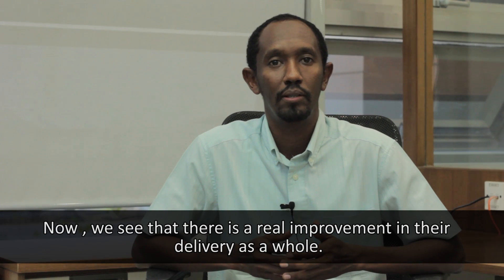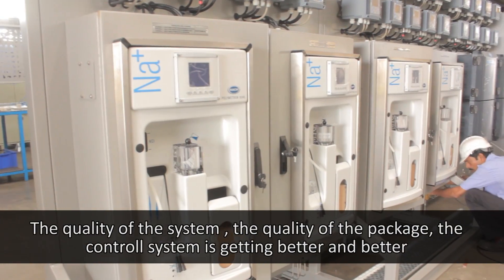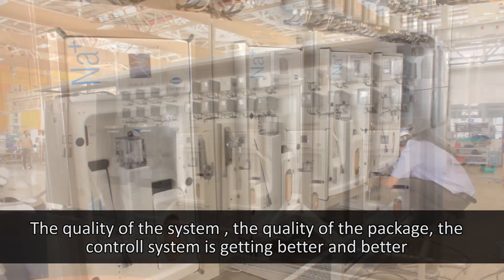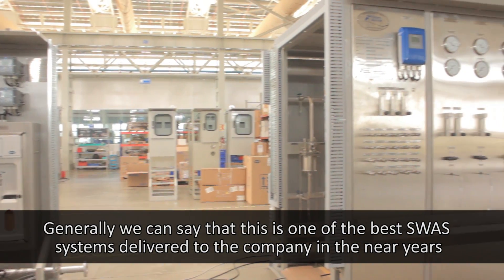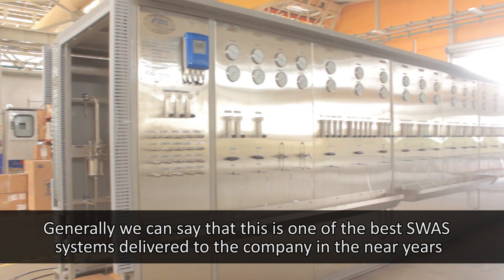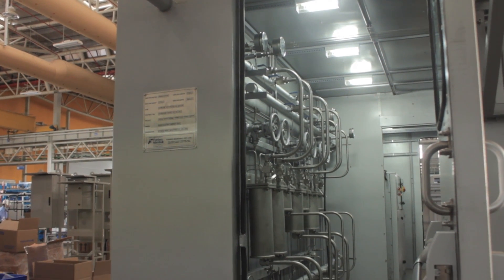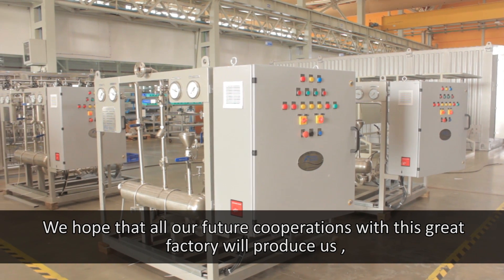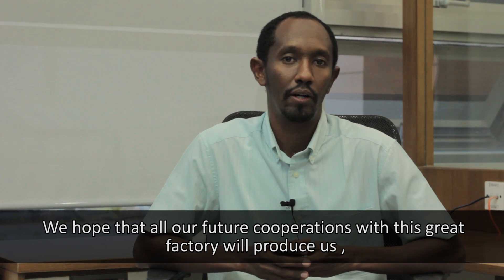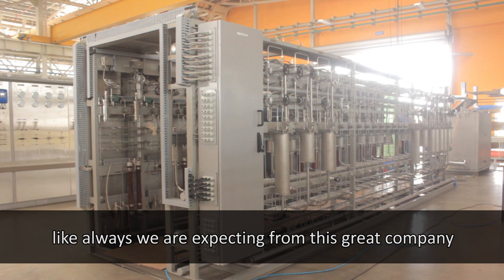We see that there is a real improvement in the delivery as a whole, the quality of the system, the quality of the package, and the control system is getting better and better. Generally, we can say that this is one of the best SWAS systems delivered to our company in recent years. We hope that all our future cooperation with this great factory will produce the products we want, or even beyond our expectations, as we have always come to expect from this great company.